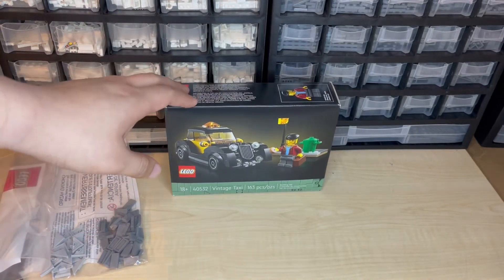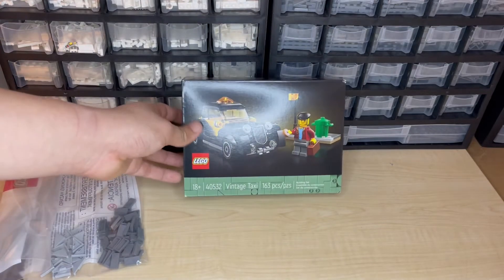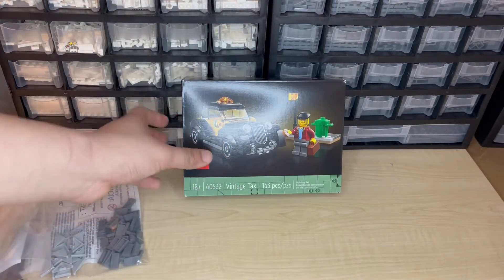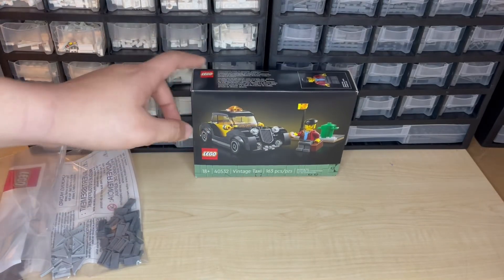This set is really, really cool looking. I've seen videos of it and it looks like it'll really go well with the Boutique Hotel, which is why I'm really excited to get this.